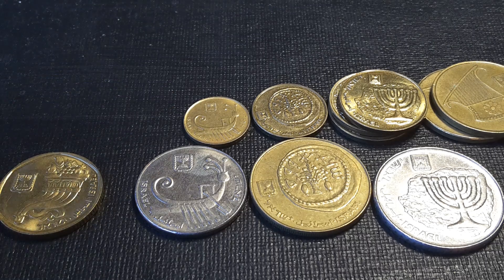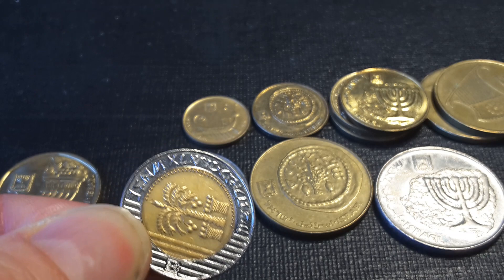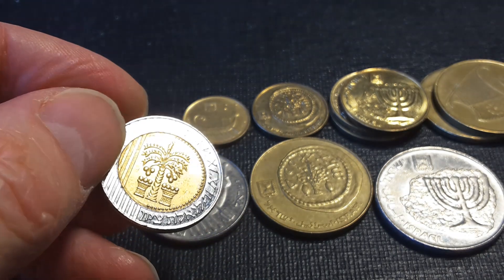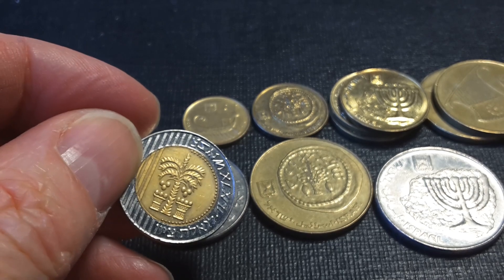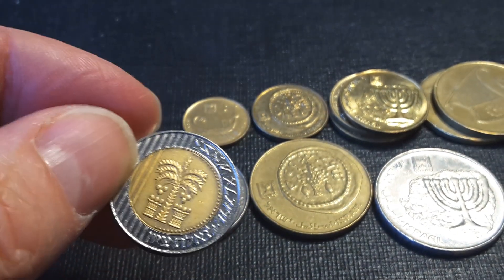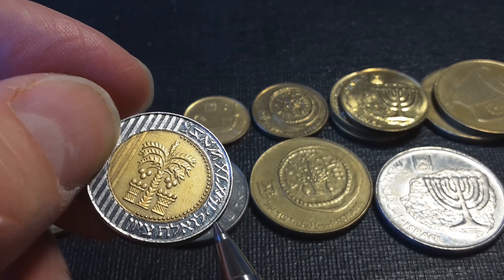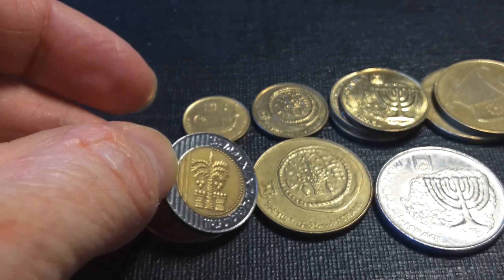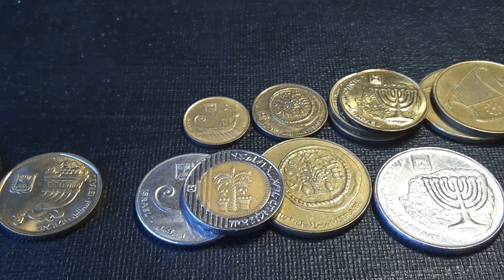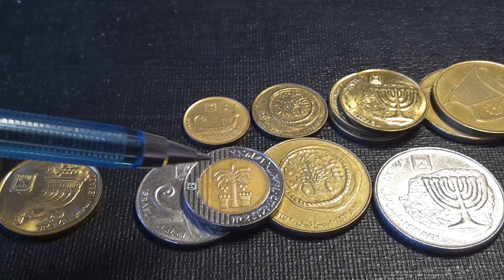There is an inscription 'To the Redemption of Zion,' and on the 10 shekels we actually have that inscription as well. The inscription goes around and it has it both in the modern Hebrew script and in the old script which was used before the Romans took over. That image is pretty similar to what was on the five agrot.